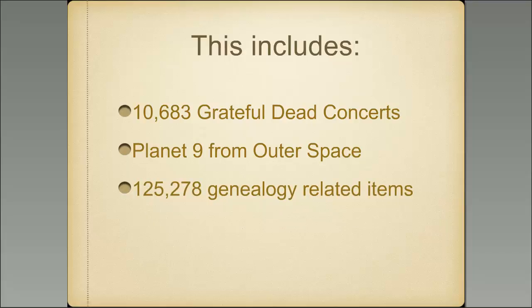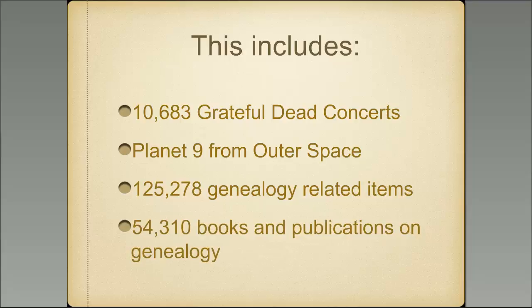Now, to the reality: there are 125,278 genealogically related items on the Internet Archive. This doesn't mean other items wouldn't be valuable to genealogists, but this many are specifically categorized as genealogy-related. There are also 54,310 books and publications on genealogy specifically. This is a major online collection that can be researched. Every word in every one of these books and publications is searchable, so you can search for your ancestors' names or any other information you're specifically looking for.